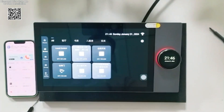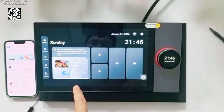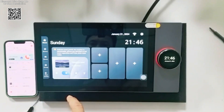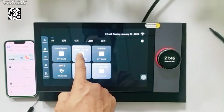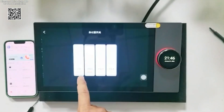The Tuya smart home system supports Wi-Fi, Zigbee, and 485 smart home control protocols, catering to diverse requirements across various industries and residential settings. This flexibility ensures compatibility with a wide range of smart devices, allowing for comprehensive home automation tailored to your preferences.